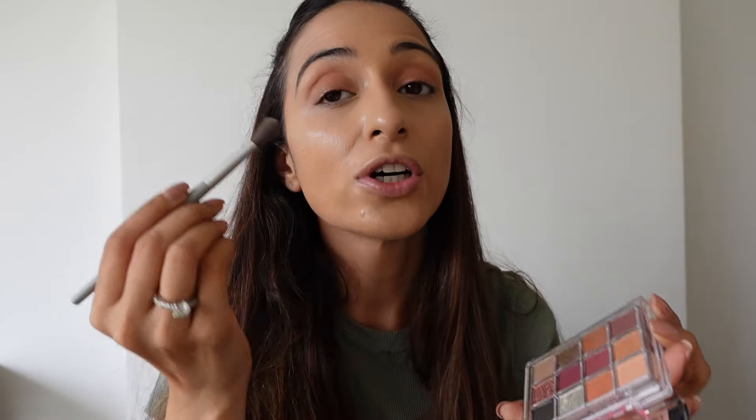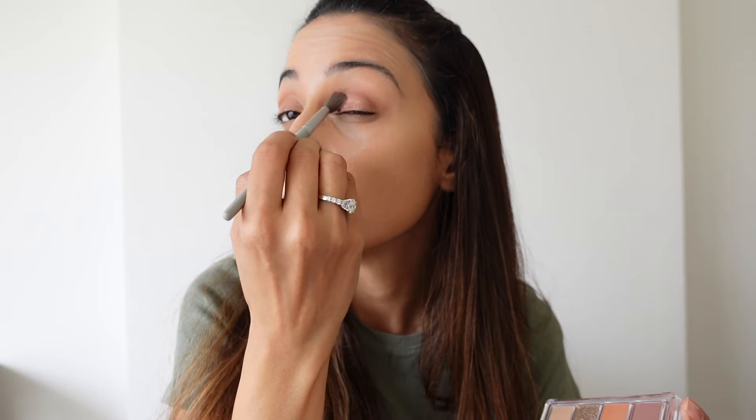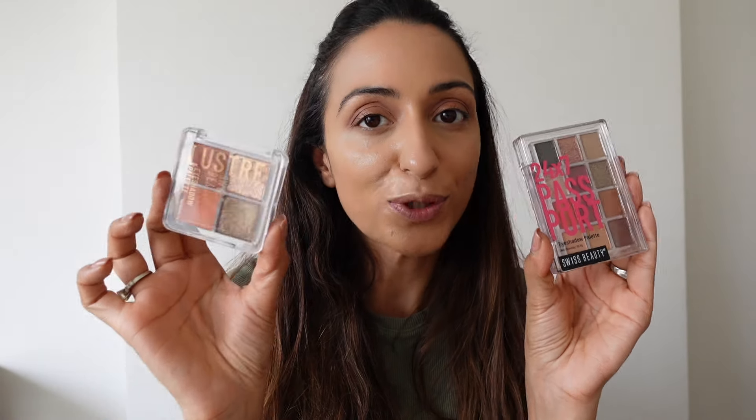I think the eyeshadow looks good. Now I'm adding a little dark brown on the outer corners to add depth to my eyes. Taking the dark brown shade and just adding it to the outer corners. See how the brown has added such a nice element to the eyes. That's my eye makeup using this amazing Swiss Beauty palette. I'm also loving the 24 by 7 Passport palette — both are amazing and so handy you can carry them everywhere.